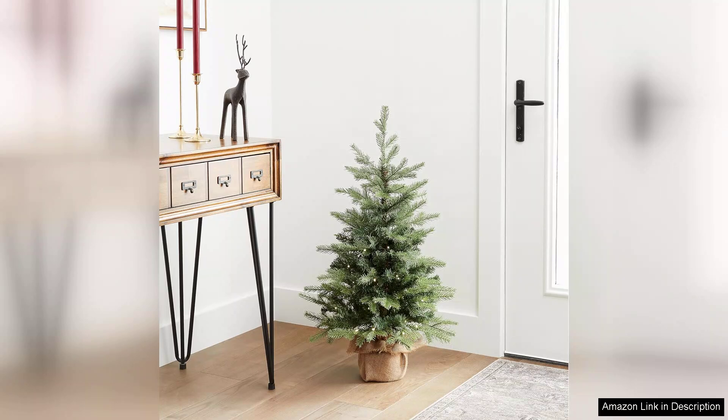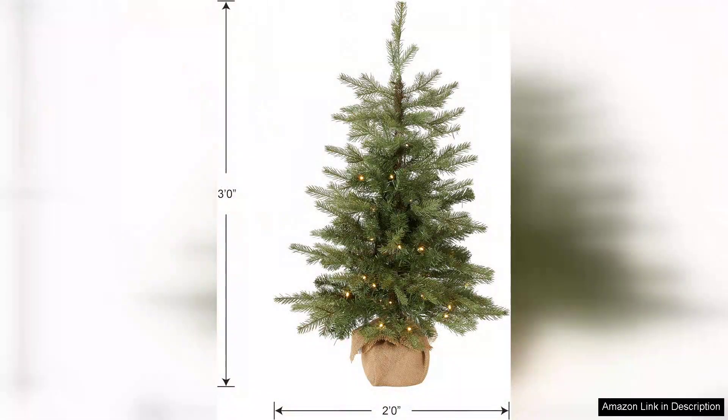While it's a mini tree, it doesn't skimp on style. It can serve as a focal point on a mantel, desk, or entryway table, or even as an additional tree in larger spaces. However, for those looking for a more grand display, it may feel a bit small overall.